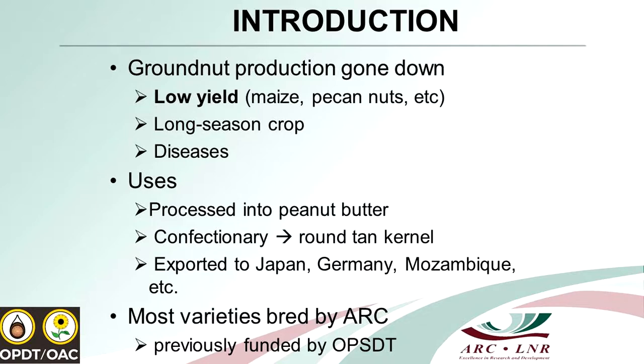When you eat chocolate from major players, they use peanuts. South Africa also has a big export market for peanuts to countries like Japan, Netherlands, Germany, Mozambique, and other places. Most of the cultivars in the market today have been bred by ARC. Previously this breeding program was funded by Oil and Protein Seed Development Trust, and we hope that we can revive that trust and get some funding.